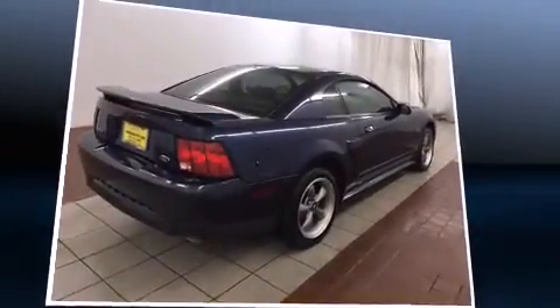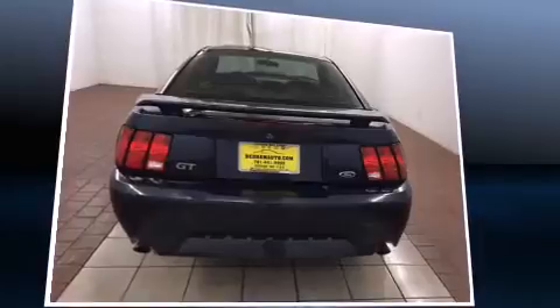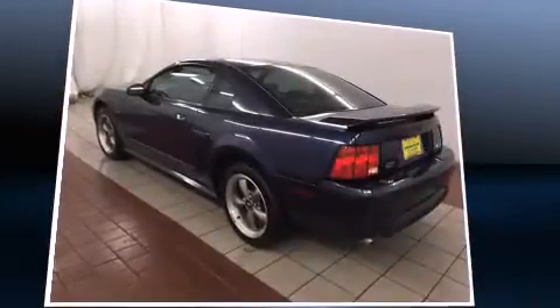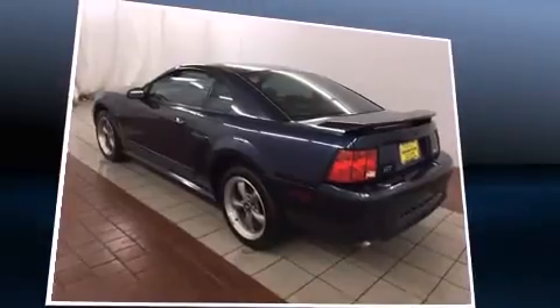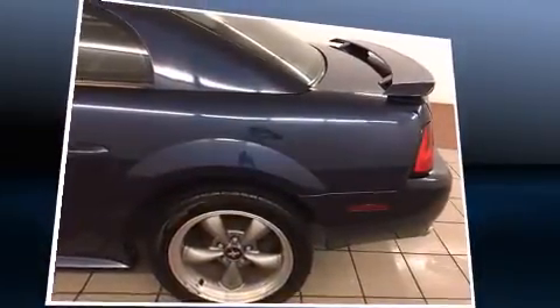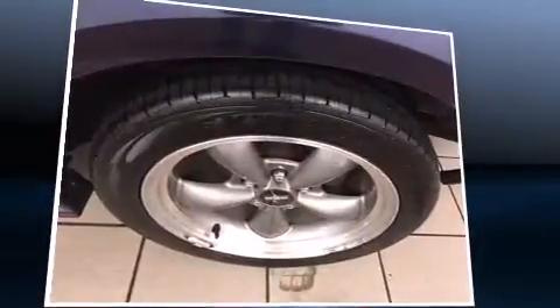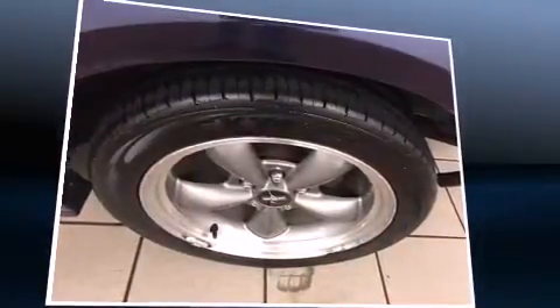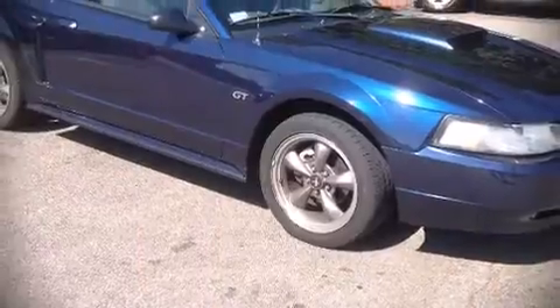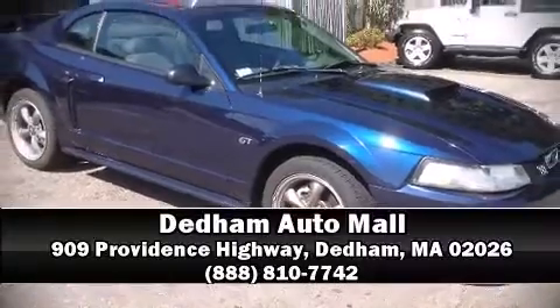one-touch window functionality. Ford ensures the safety and security of its passengers with equipment such as dual front impact airbags, traction control, ignition disabling, and four-wheel disc brakes with ABS. It also arrives with a Carfax history report, providing you peace of mind with detailed information. Please don't hesitate to give us a call.